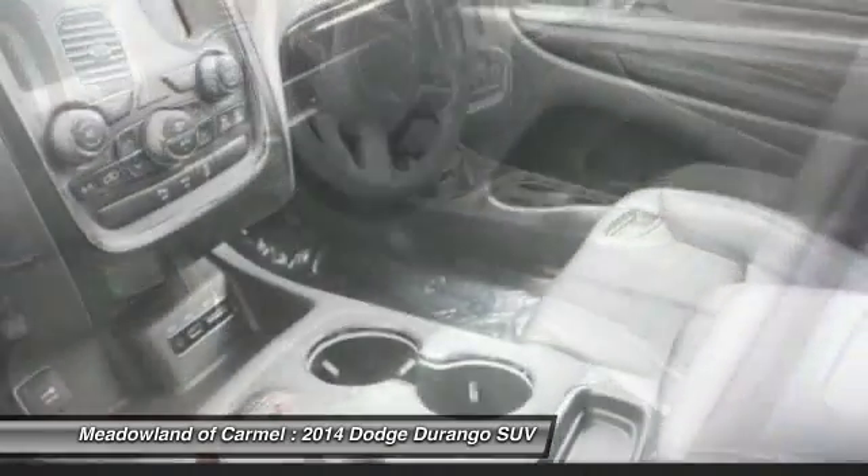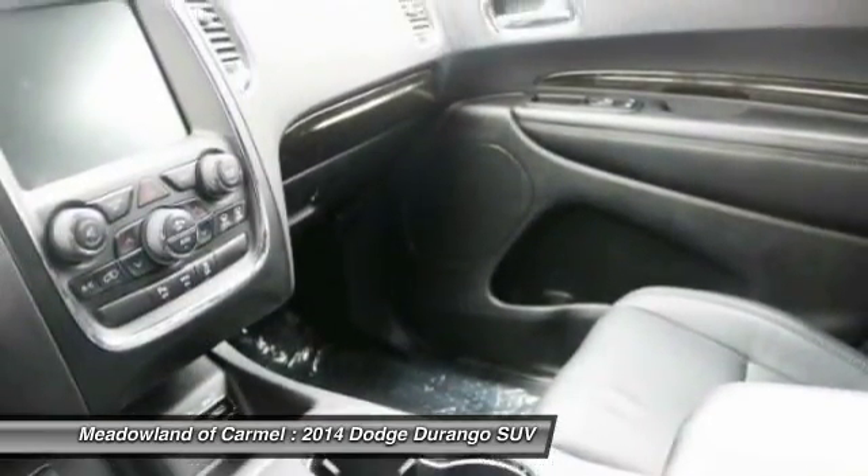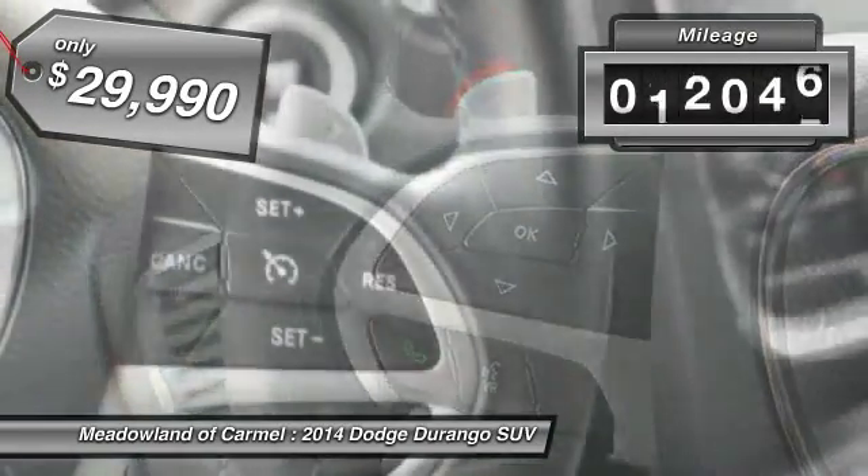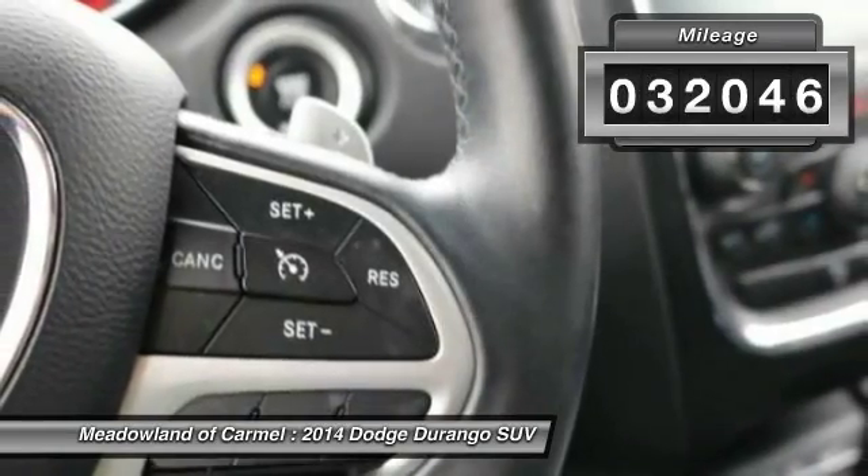Underneath are sturdy body-on-frame mechanicals and the option for a powerful V8 engine. And it's priced below $30,000. This vehicle has less than 35,000 miles.